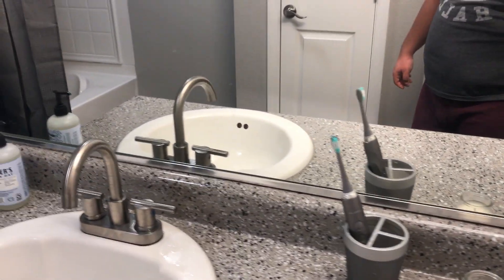Hey guys, welcome back. Today in today's video, we're going to do a bathroom tour. We're going to start the tour quickly in about 50 seconds.